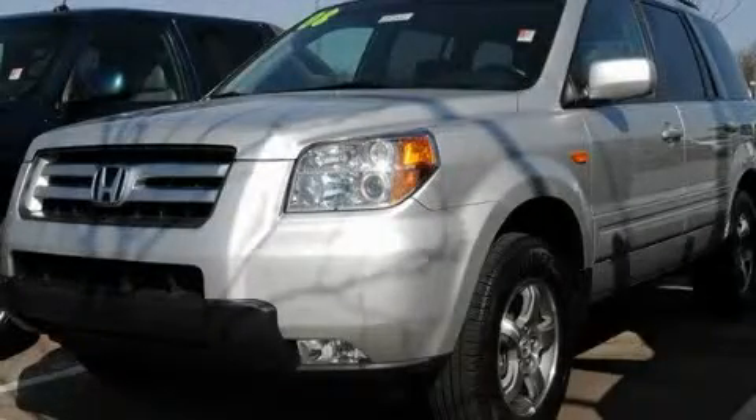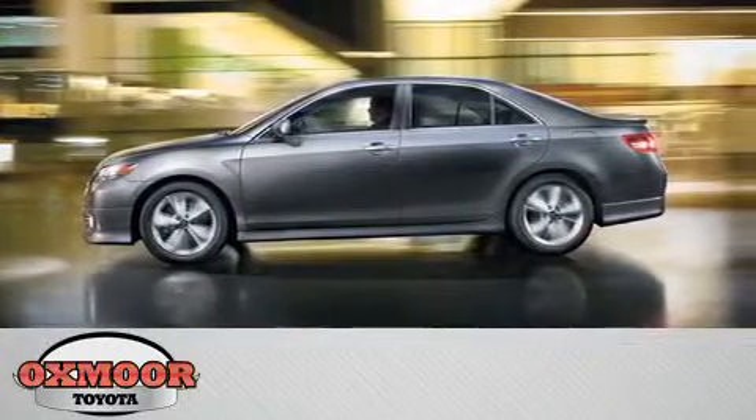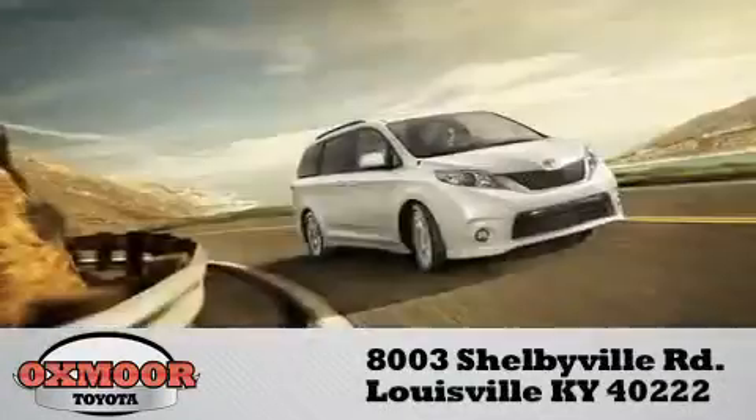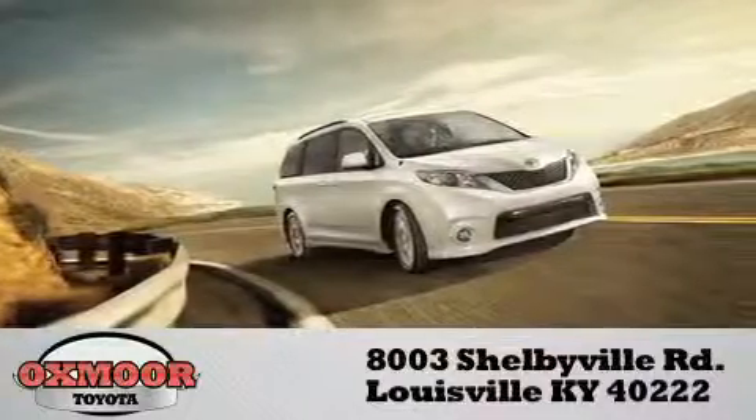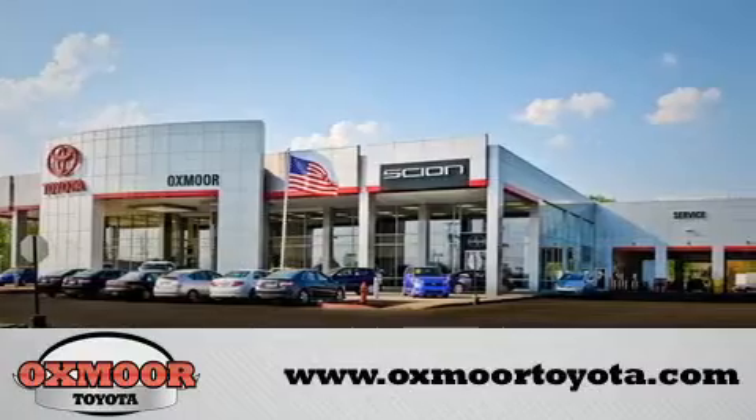Stop by today and test drive this vehicle for yourself. Auxmore Toyota is conveniently located at 8003 Shelbyville Road. Visit our website and view our entire inventory online at www.auxmoretoyota.com.